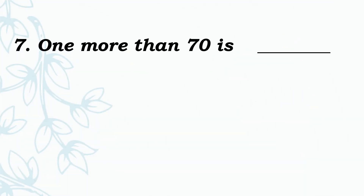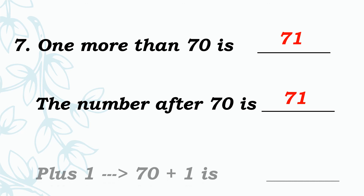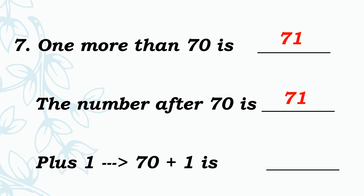See the last one: 1 more than 70 is dash. Add 1 to 70. Very good, 71. Then the number after 70 is dash. Very good, 71. See the next one: 70 plus 1 is dash. Add 1 to 70. Answer is 71.